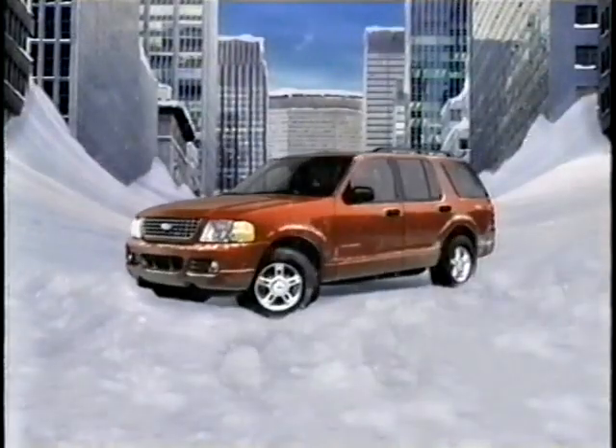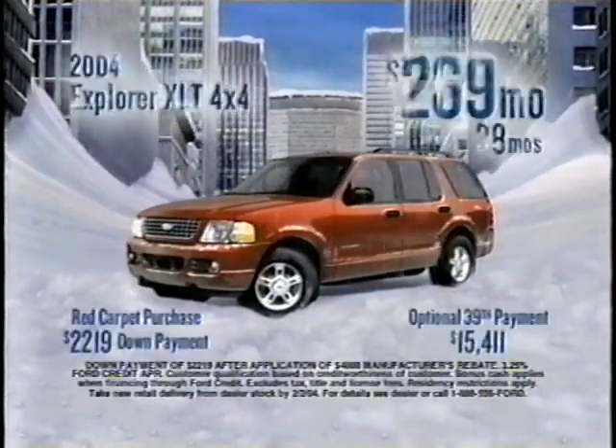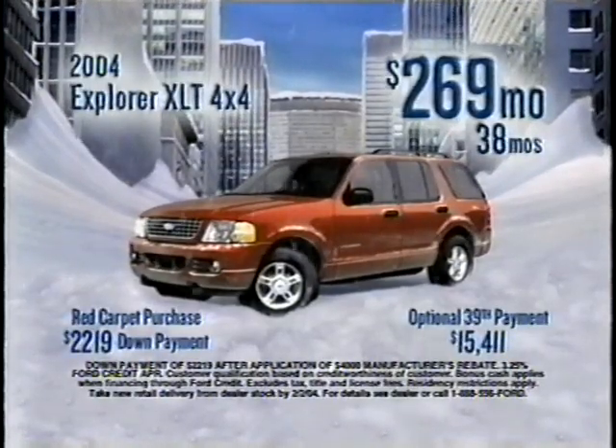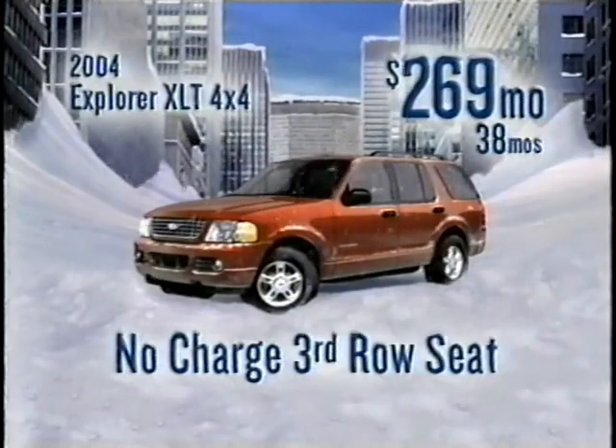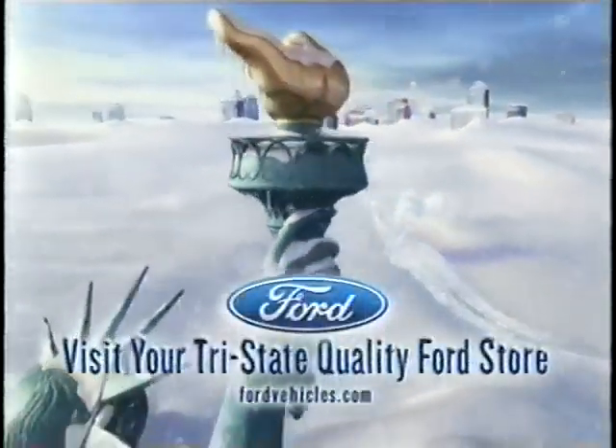With a more powerful engine, control track four-wheel drive, and advanced track stability system, Ford Explorer makes winter a blast. Now get the number one selling Ford Explorer for just $269 a month — just $269 for a well-equipped Explorer XLT 4x4. Hurry in now to your Tri-State Quality Ford store.